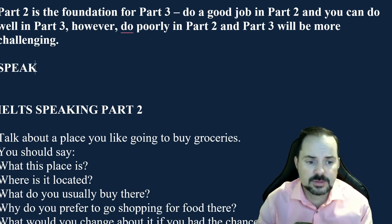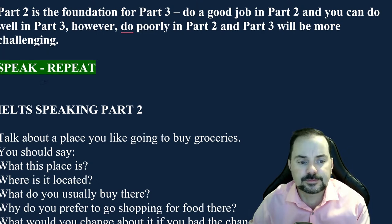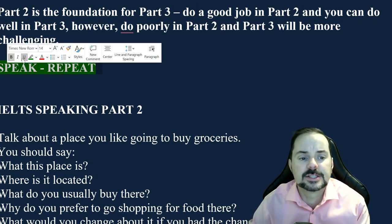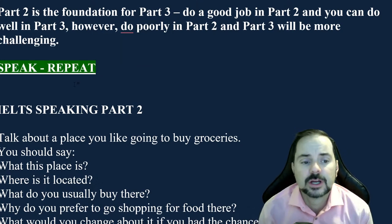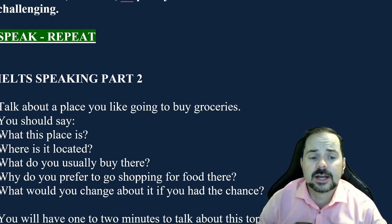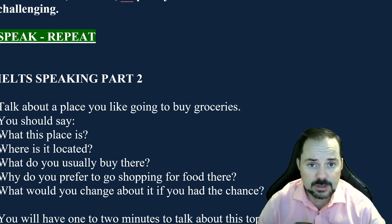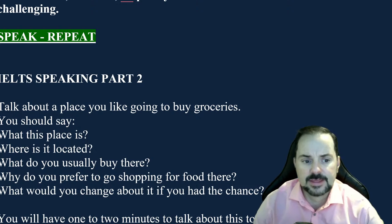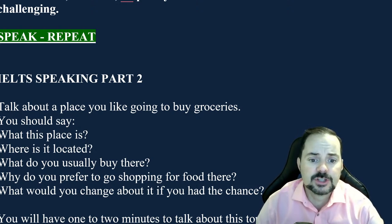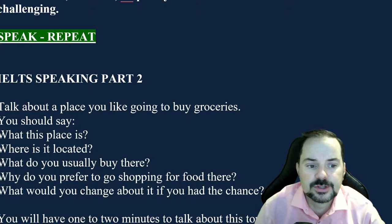This is a speaking class, so speak and repeat. When I say sentences or use new words, repeat and copy them. In this class and the next, I want to do a lot of speaking and give a chance for our viewers — especially our members — to speak for real. We'll go through this cue card, do a sample answer together, and then give students a chance to try speaking where we'll actually hear them.